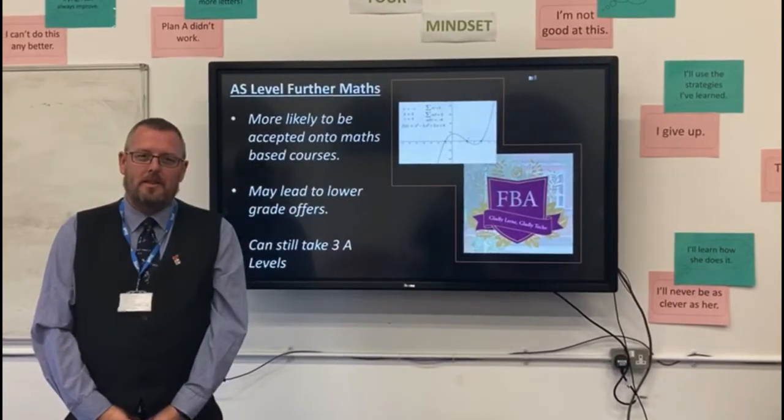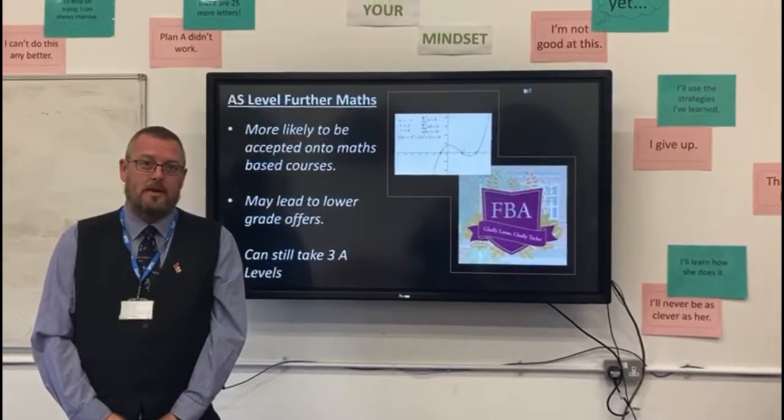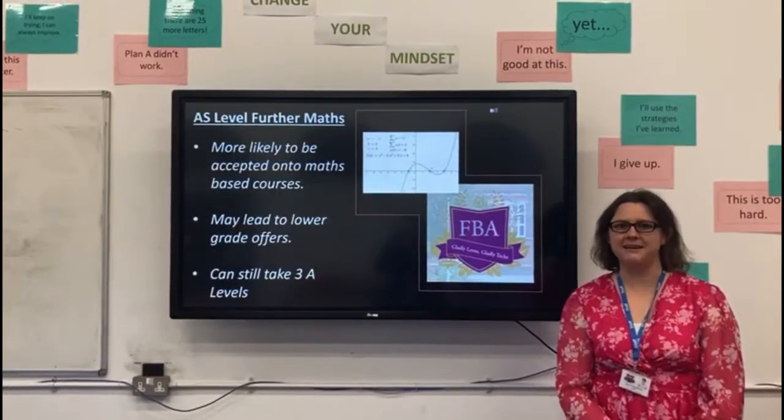Hi, my name is Linda Howard, I'm the Head of Mathematics and we're here to talk to you about AS Level Further Mathematics. Hi, I'm Mrs Wilhouse and I'm Head of PSHE here at Francis Garsley.